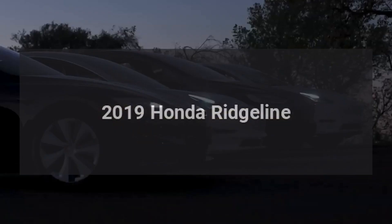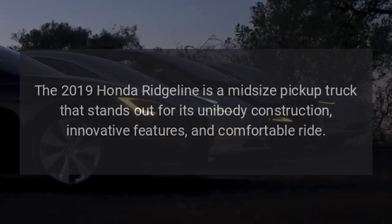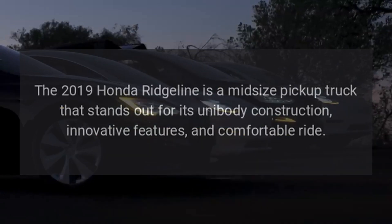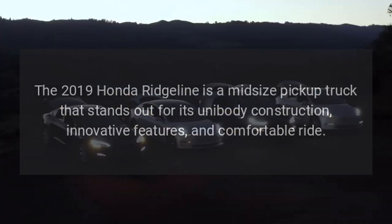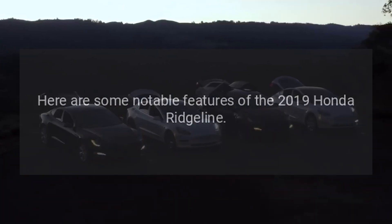2019 Honda Ridgeline. The 2019 Honda Ridgeline is a midsize pickup truck that stands out for its unibody construction, innovative features, and comfortable ride. Here are some notable features of the 2019 Honda Ridgeline.